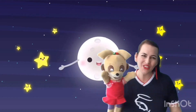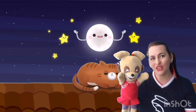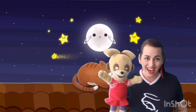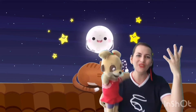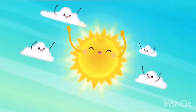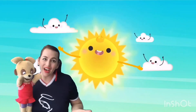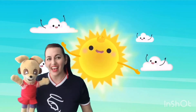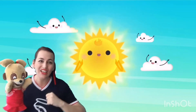Hello, nice to see you everyone. Hello to you, hello to you, hello to you, hello to me. Hello, nice to see you everyone.